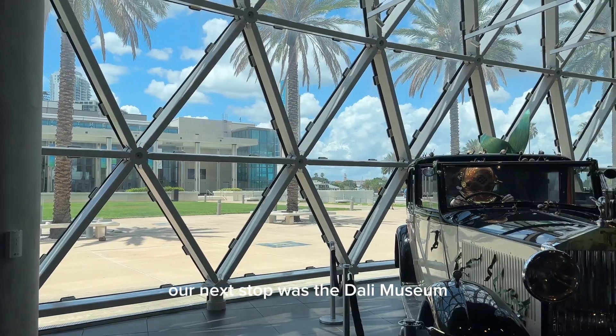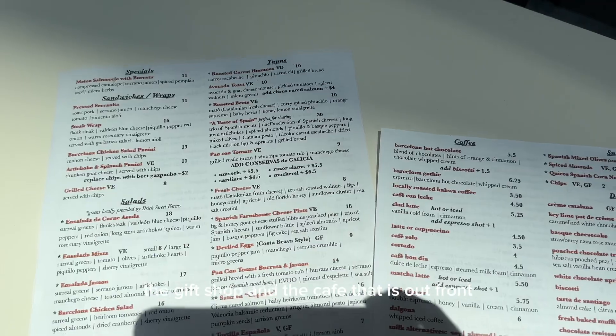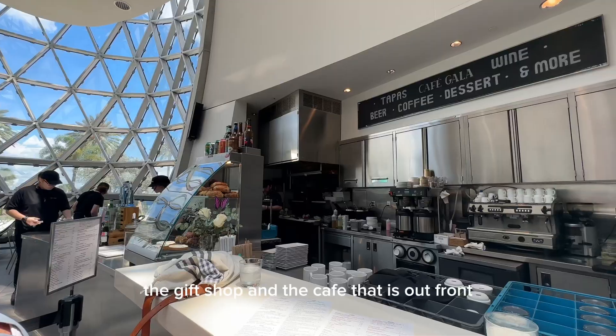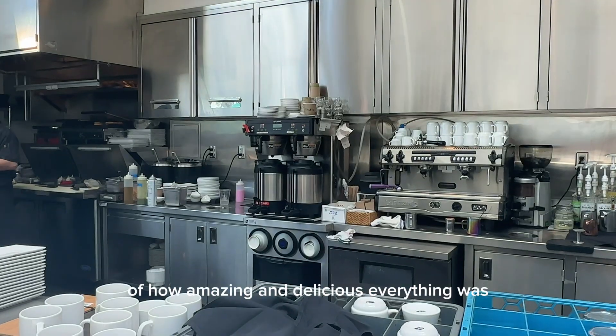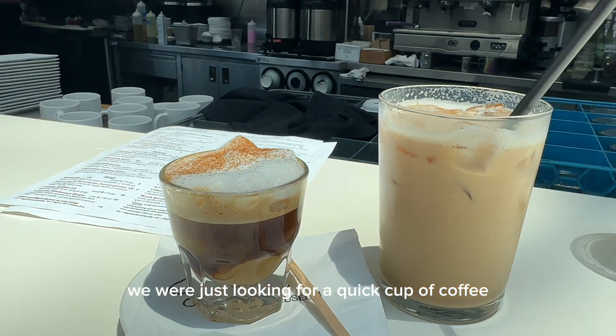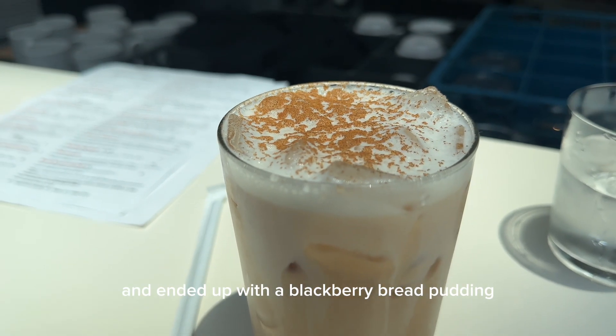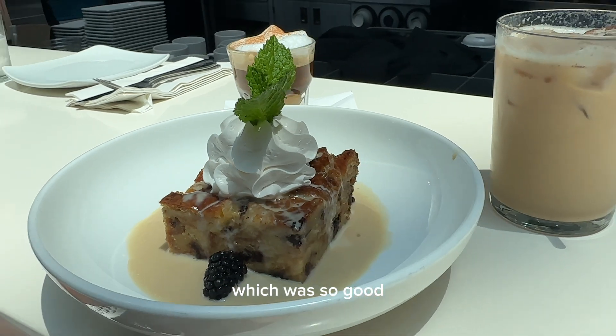Our next stop was the Dali Museum, which we didn't go all the way into, but we got to visit the gift shop and the cafe out front. This cafe was a huge surprise — how amazing and delicious everything was. We were just looking for a quick cup of coffee and ended up with a blackberry bread pudding, which was so good.